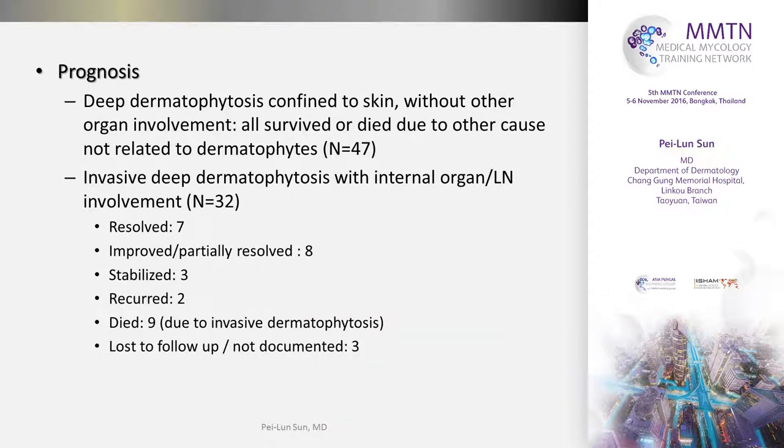The prognosis greatly depends on the extent of involvement. If the infection is confined to the skin only, almost all patients can survive. But if there is internal organ or lymph node involvement, the mortality can be as high as 11%.